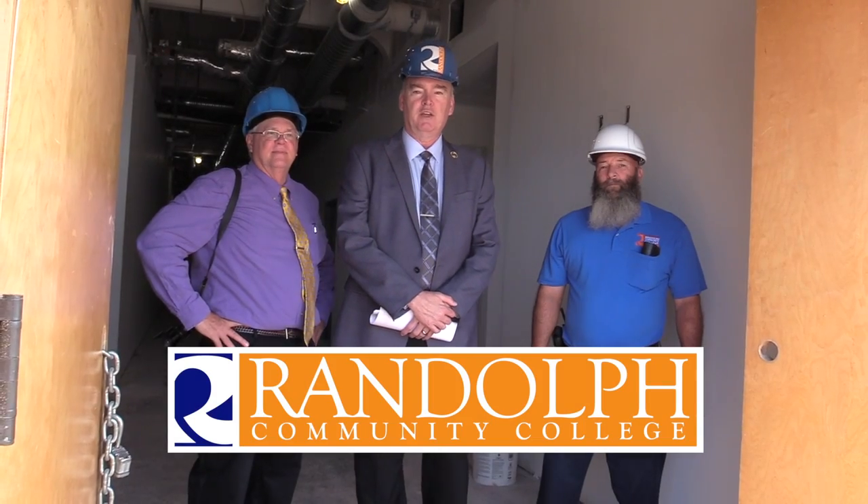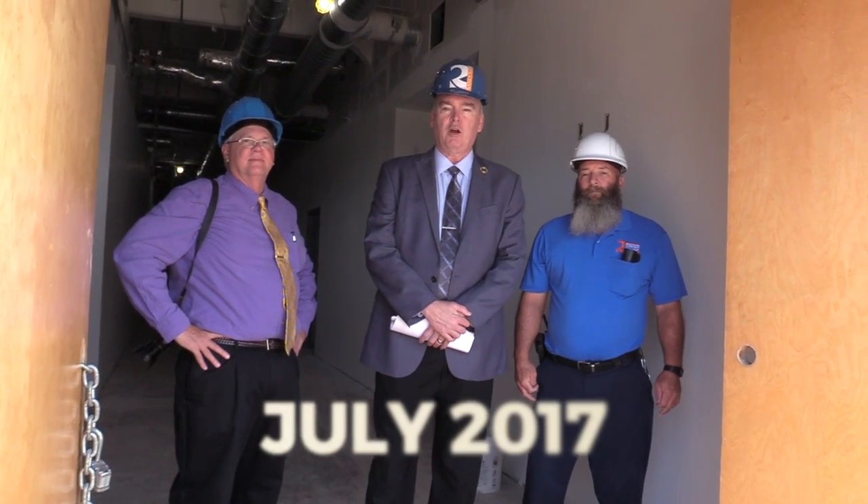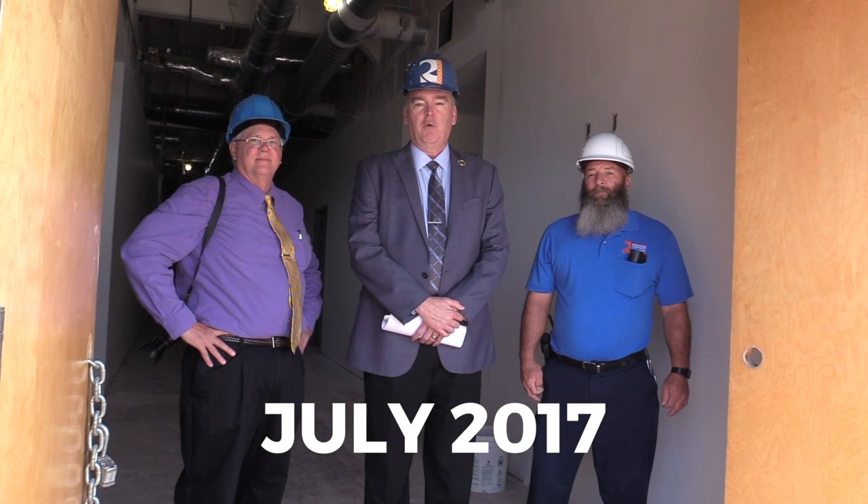Welcome to the entrance of the construction for our photography facilities. We've been under construction here for several months and we're very excited about it. Today we're going to take a look at it and you get to see a little bit about what's going on. I want to introduce Perry Wallace, who is our facility's project manager, and Kevin Eames, who is the program head for photographic technology.